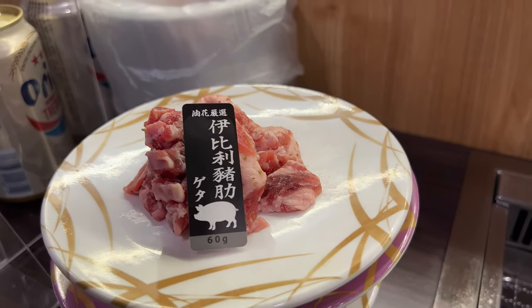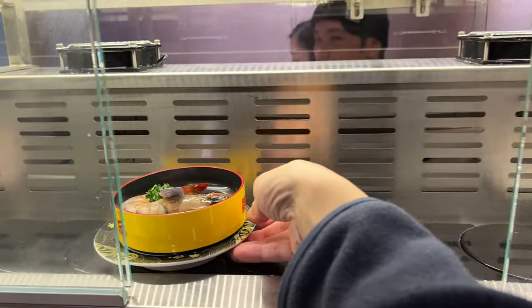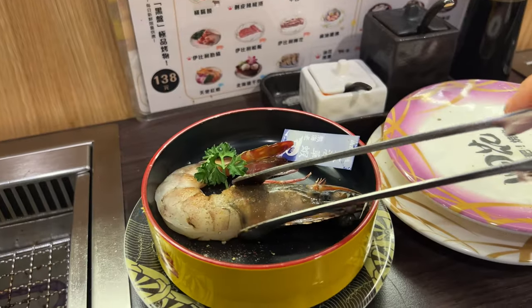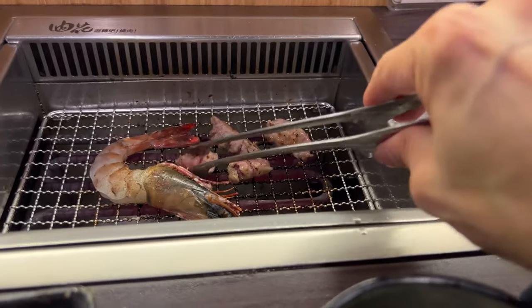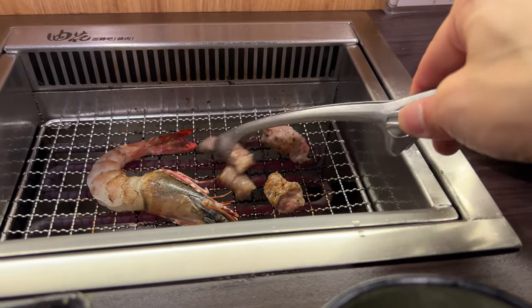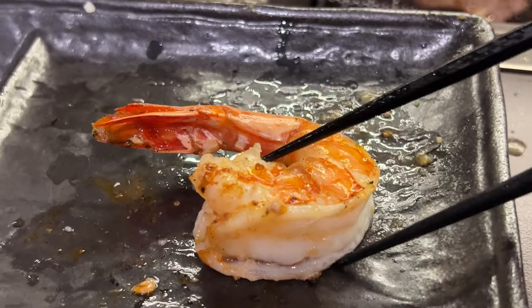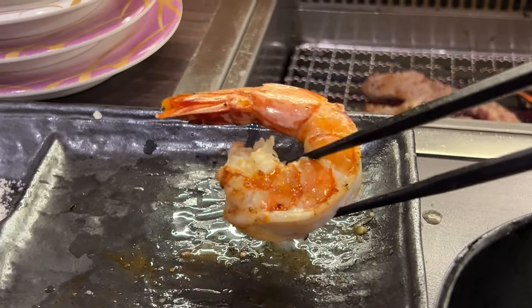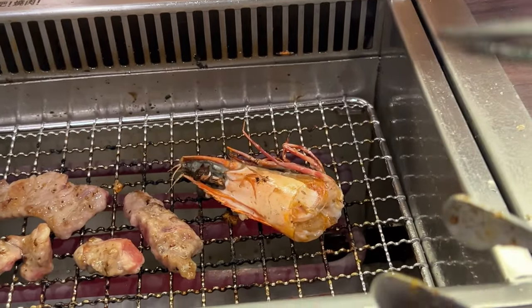I better call it pork. Oh, oh, oh, wait. Come back. Wild card shrimp. Oh, there's a head. Head's over there. Wow, that's a good shrimp.